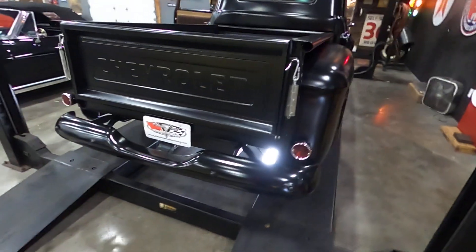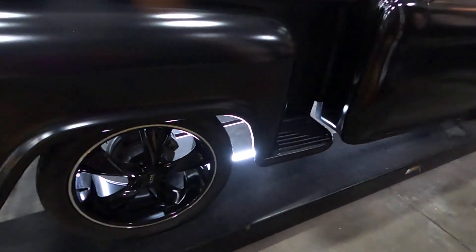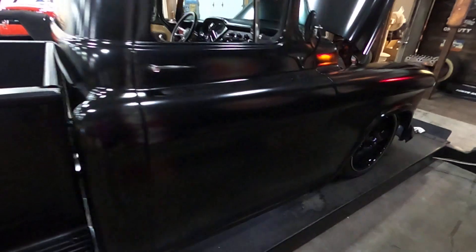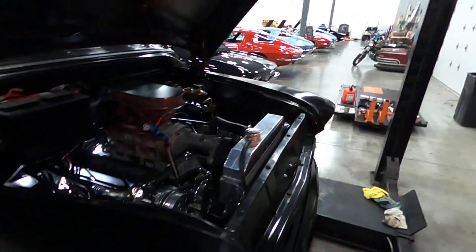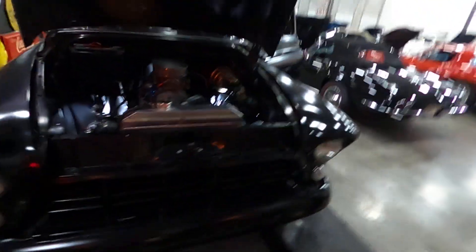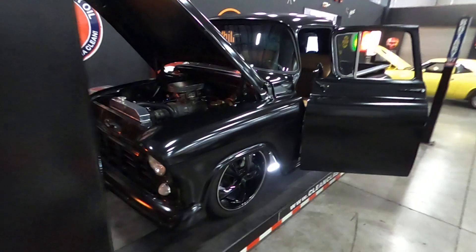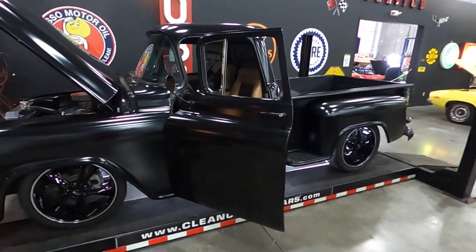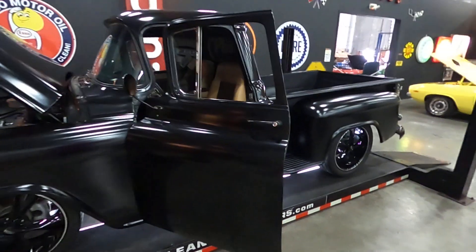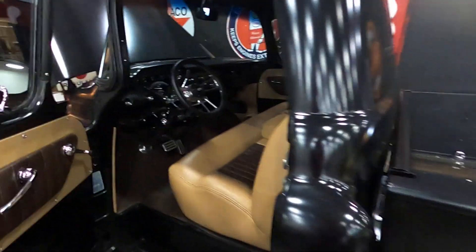It has that old school rumble to it. This is a hot rod that you can take to a show, take to dinner, and just enjoy. It's nice enough to take to a show and win, but not so precious that you're afraid to drive it. This is a very nice, very well done build.